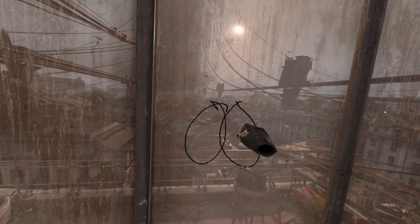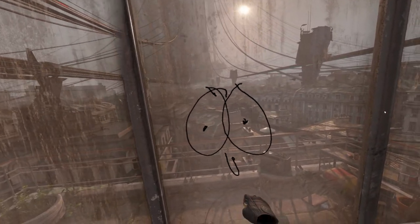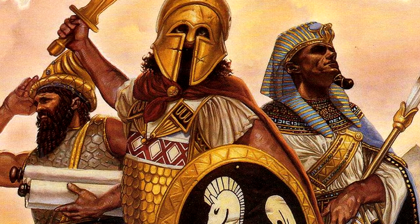At any point one of these half-arsed game launchers can just terminate your account or shut down their service. That's what happened with Microsoft's Games for Windows Live. Rest in peace, my digital copy of Age of Empires.